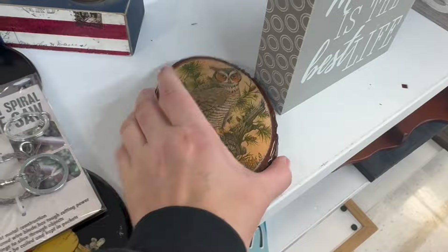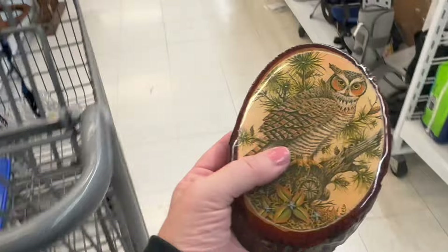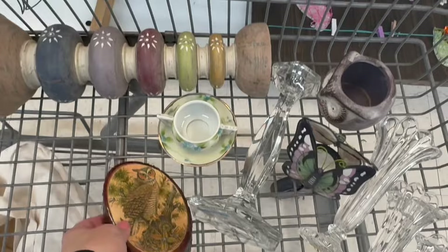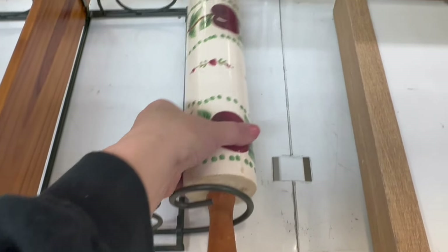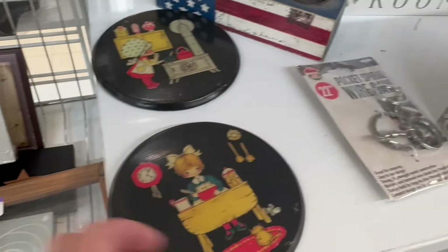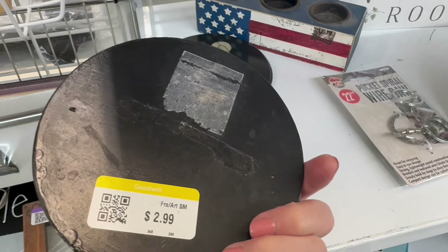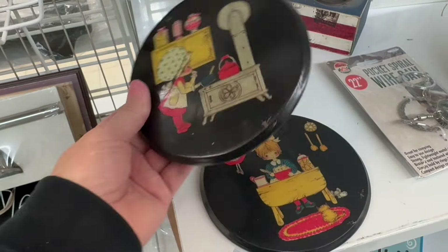Oh my gosh, I love this owl — $2.99. Do you remember when that was really popular? I can remember salespeople going around the town I grew up in, asking parents if they wanted school photos done in varnish with really ornate edges — lacquered, I think is the word. So nice. I love these little vignettes of little girls — look at that, bonnets and bows — $2.99 a piece.